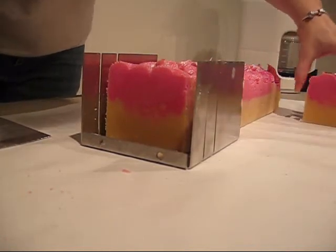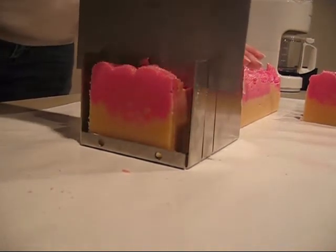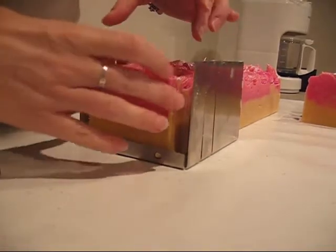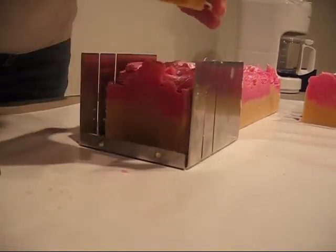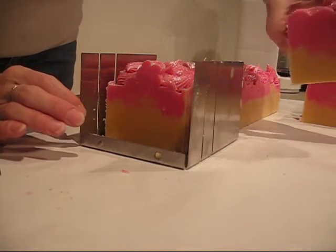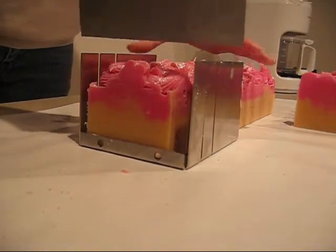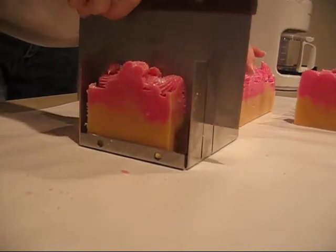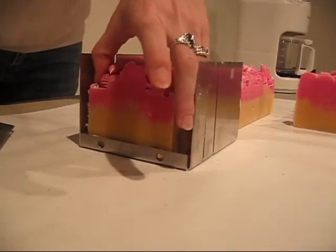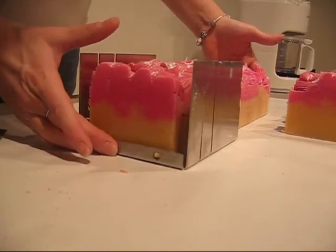Trying to get ready for the new spring line of soaps coming out. I'm having fun with them — making some more cake soaps today, so I'll be working on those too. I have this thing for pink lately, so you'll have to bear with me seeing as how I have a lot of pinks and purples in my shop now.